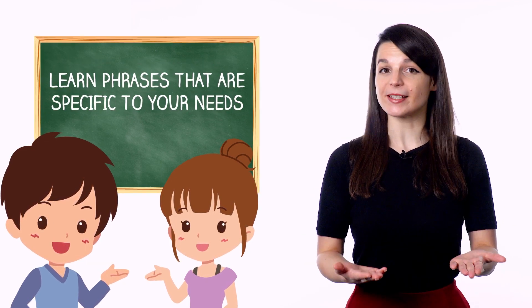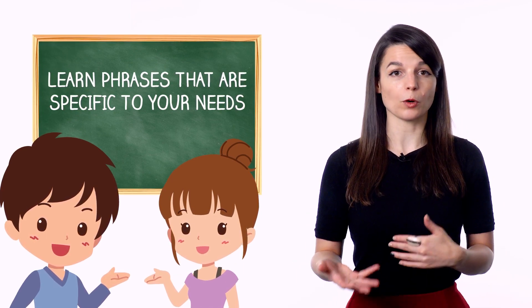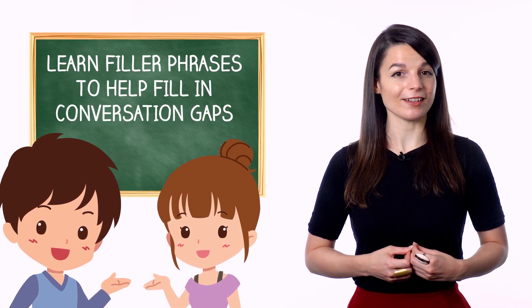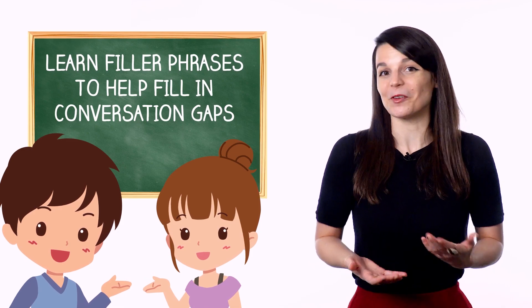Learn phrases that are specific to your needs. It's a good idea to learn phrases grouped around a certain setting or subject, such as simple greetings or introductions, questions for getting to know someone, or traveling comfortably. You can even learn filler phrases, which you can use when you don't know what to say. Learning phrases like this will help you become conversational faster. You may not understand what you're saying literally, but as long as you know the general meaning behind the phrase and know when to use it, you'll be able to talk like a native. Eventually, your knowledge of grammar and vocabulary should catch up with the phrases you know.